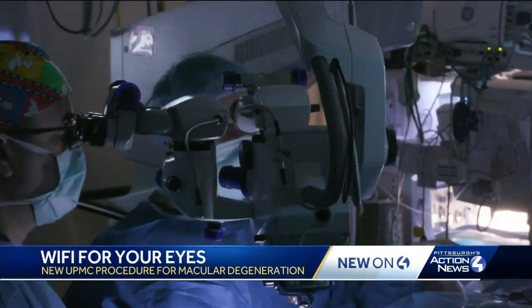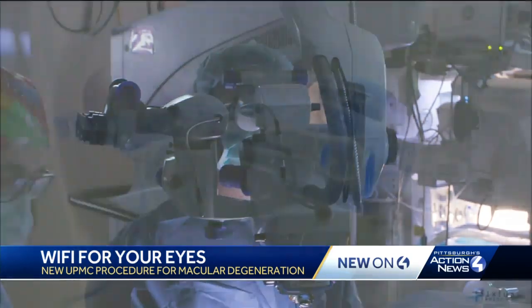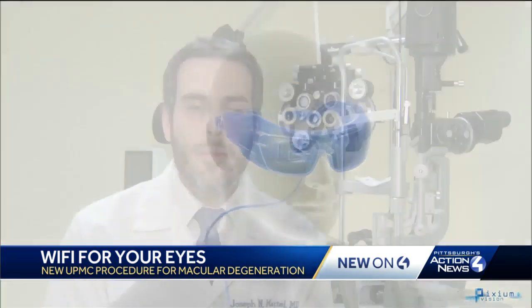The first patient is still recovering and will undergo intense therapy to get used to the glasses. Doctors and that patient are eager to learn the outcome. I'm very optimistic about this treatment. I think this is the future for a lot of patients with severe loss of vision.